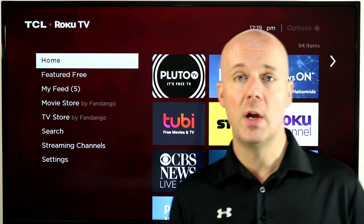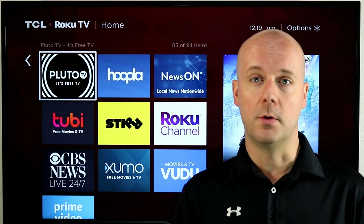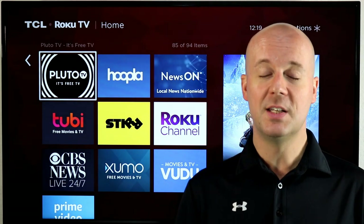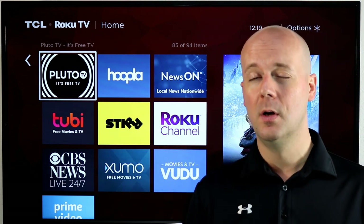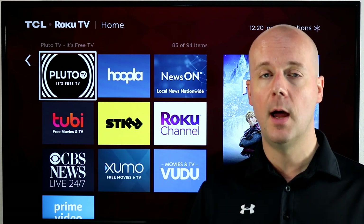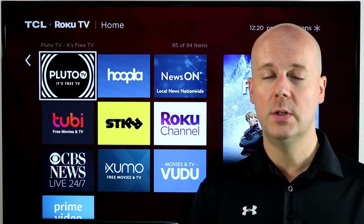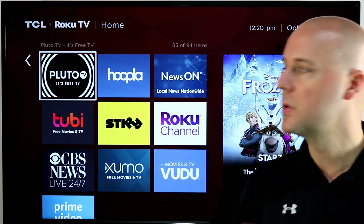A few other ways to get local news for free: make sure you enter your local TV station's call letters — like W-O-O-D for NBC in Grand Rapids, Michigan — to see if they have a standalone app on your Roku. I've found a lot of TV stations not only appear in something like Haystack or NewsOn, but also have their own standalone Roku app.